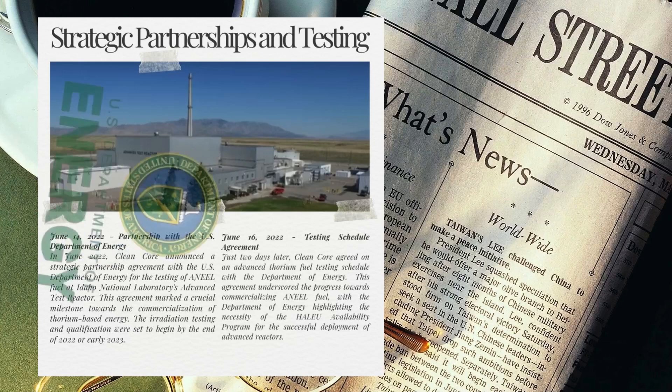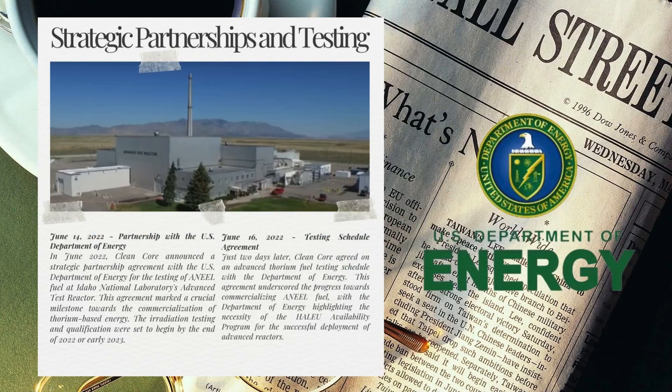In June 2022, Clean Core announced a strategic partnership agreement with the U.S. Department of Energy for the testing of ANEEL fuel at Idaho National Laboratory's Advanced Test Reactor. This agreement marked a crucial milestone towards the commercialization of thorium-based energy. The irradiation testing and qualification were set to begin by the end of 2022 or early 2023.